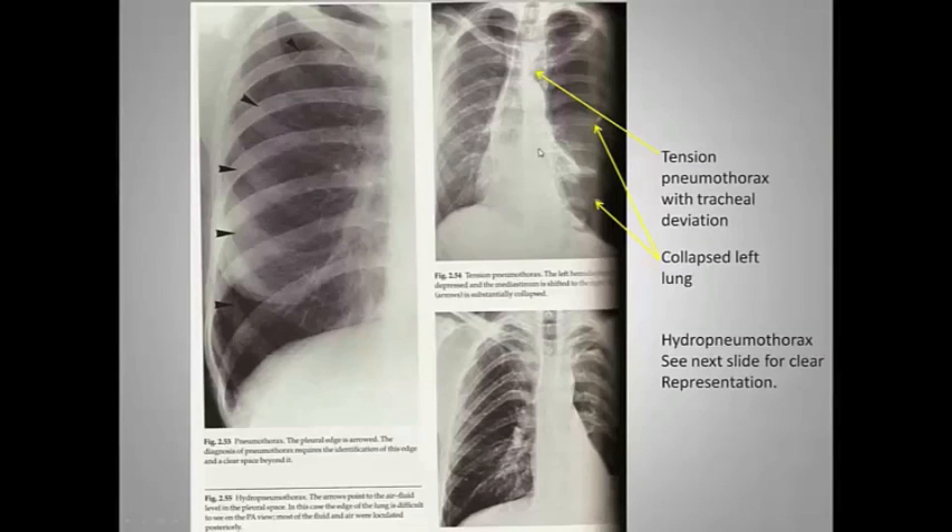Here's what a tension pneumo looks like. All this air generates huge pressure where it's not supposed to be, shifting everything over to the right. The heart, which is supposed to be over here, gets pushed over. You can put your fingers in the middle of the sternal notch and feel for the trachea — it should be between your two fingers. If it's not, that indicates tracheal shifting. The patient will also be heading toward shock and unconsciousness.